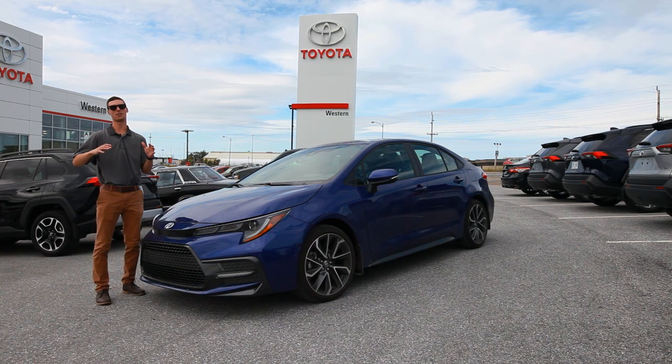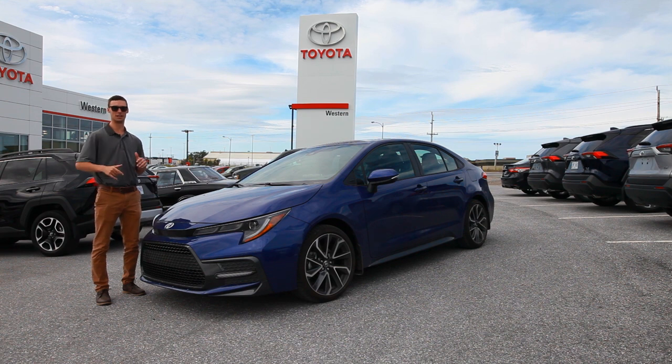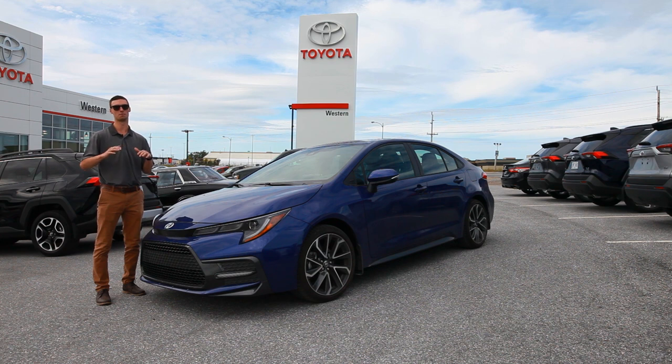This isn't going to be any regular walk-around video because we're not going to stay here at the dealership. Tomorrow morning I'm going to take you and this brand new completely redesigned 2020 Corolla SE upgrade to some of the most breathtaking places on the west coast of Newfoundland.